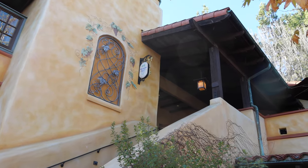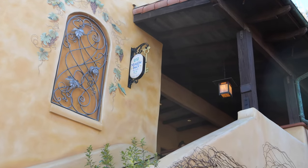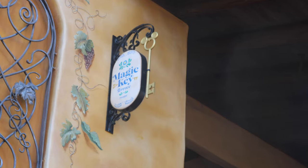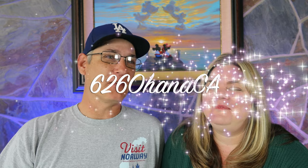Today we are here to review the Magic Terrace Dining for Magic Key Holders at Disney's California Adventure. I'm Brad, I'm Kim, and we're 626 Ohana, California.